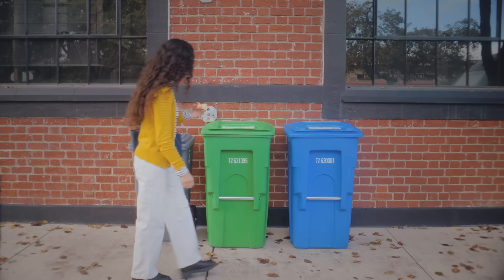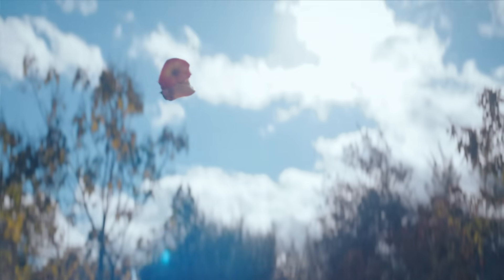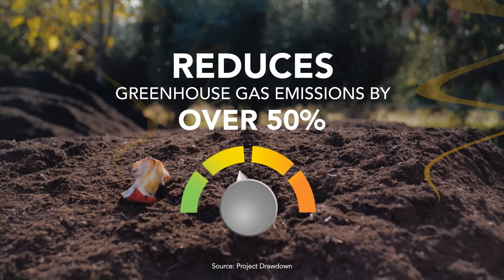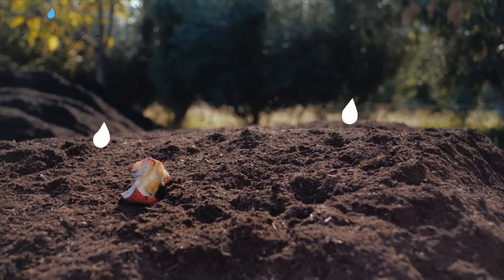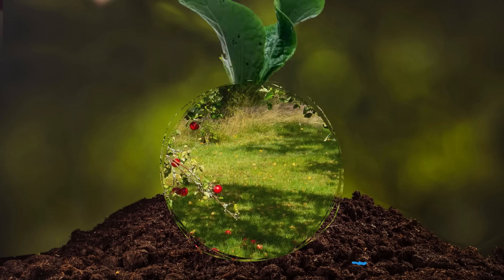If, instead, Tina throws it in the green bin, it makes a huge difference. Unlike landfills, composting significantly reduces greenhouse gas emissions. It helps sequester carbon. Composting also improves water retention, helping farmers save water while enriching the soil. It puts nutrients back into the food we eat, so things like apples are more nutritious.